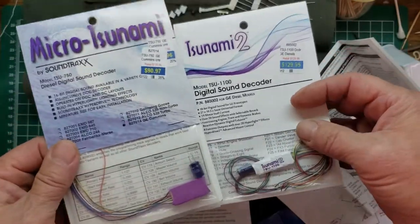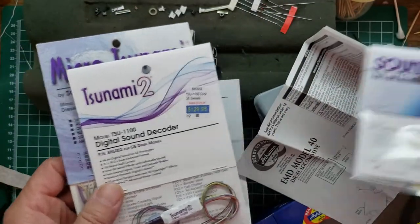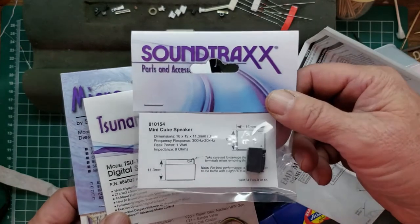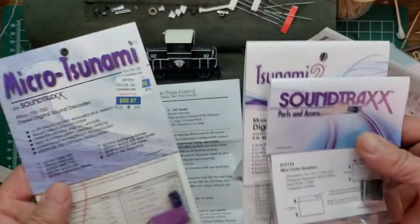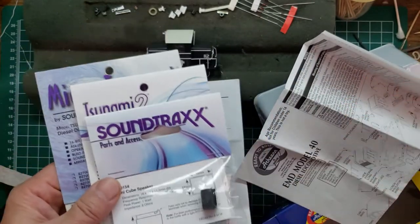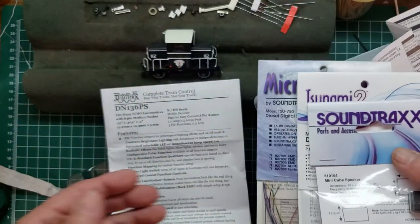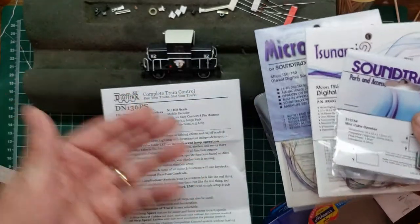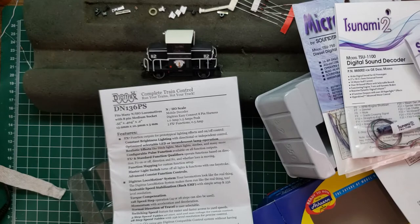I'm going to do a physical fit test on both to see which one goes. For the speaker, there's no question — we're going to use the mini cube and find a good place for it. This is part of the challenge with installing decoders: figuring out what fits and what has the best sound, especially when there's no perfect sound option available.